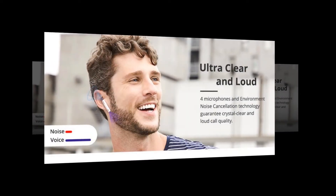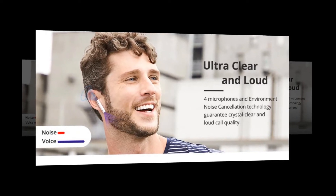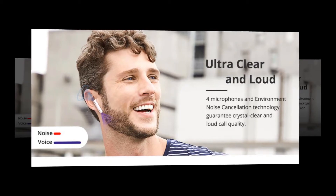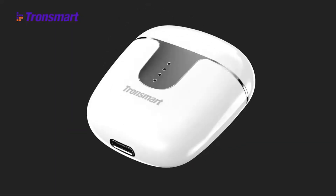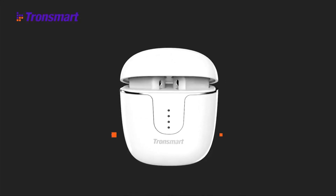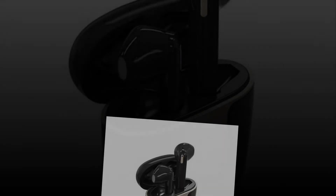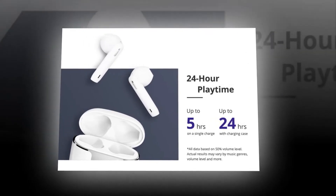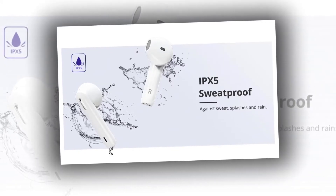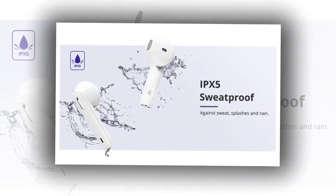Four microphones and environment noise cancellation technology guarantee crystal clear and loud call quality. The advanced Qualcomm chip's lower power consumption means the earbuds can be used continuously for five hours after a full charge. The charging case provides up to four additional charges, giving a total of up to 24 hours. IPX5 waterproofing protects the headphones from rain splashes and sweat for undisturbed use.